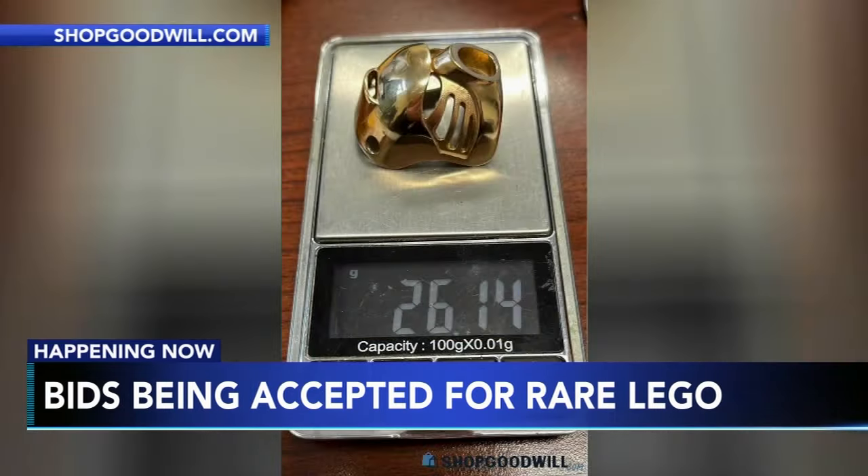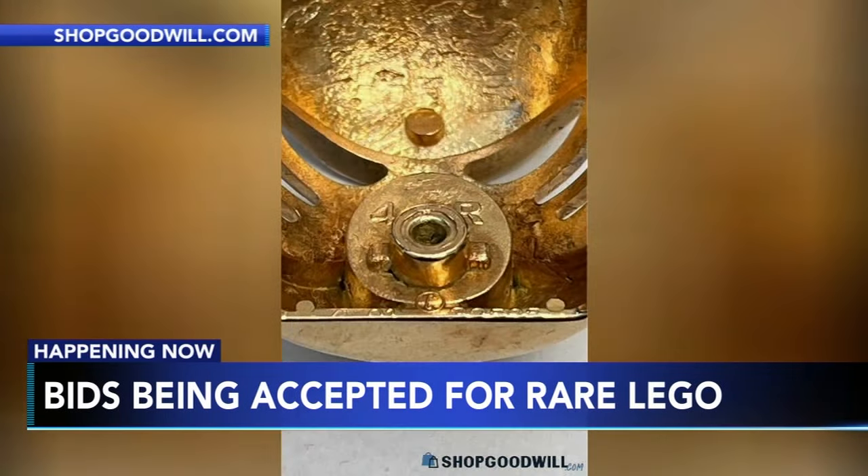The glitzy Lego first appeared at a Goodwill sorting warehouse in State College. It's believed that there were only a few dozen Bionicle Legos made, with just five being made available to the public. Links to the bidding page are posted on 6abc.com.